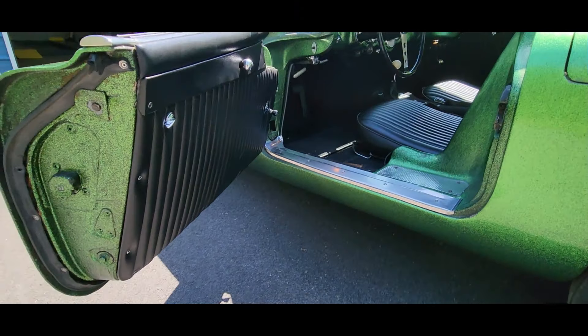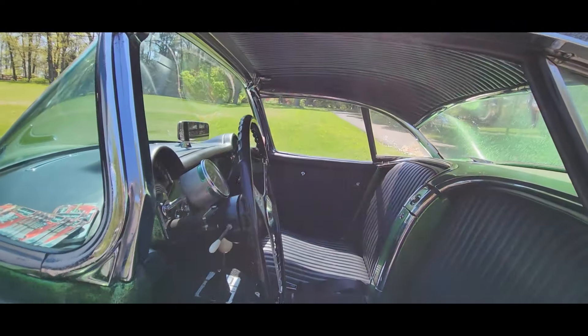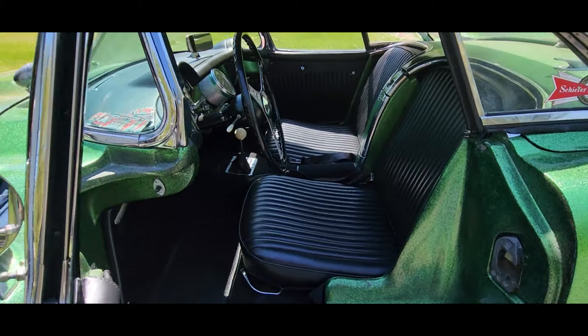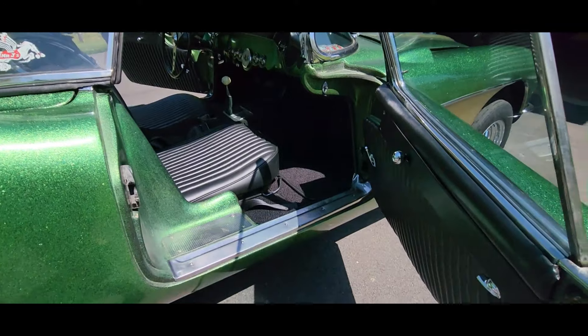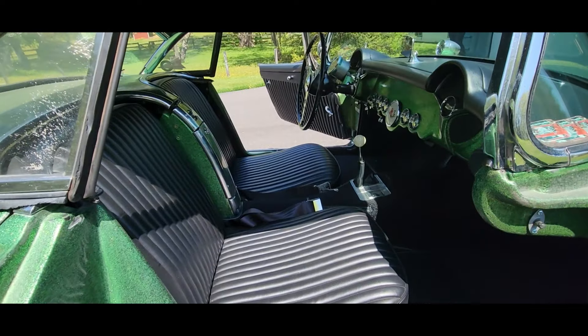Tack it up, tack it up, buddy, gonna shut you down. It happened on the strip where the road is wide. Two cool shorts standing side by side. Yeah, a fuel-injected Stingray and a 413. Revvin' up engines and it sounds real mean. Tack it up, tack it up, buddy, gonna shut you down.